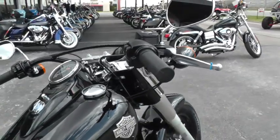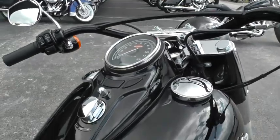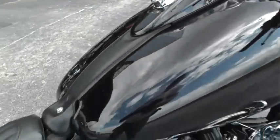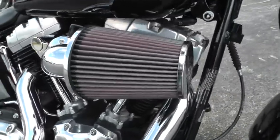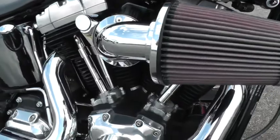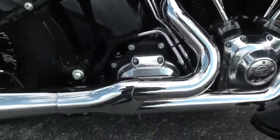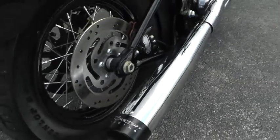It's got a flat track style handlebar on it, makes it handle real good. It's got a cool dash. It's been upgraded with the heavy breather style Screaming Eagle intake air cleaner, and a set of two into one Reinhardt Racing exhausts.